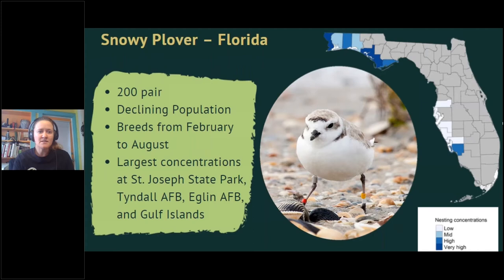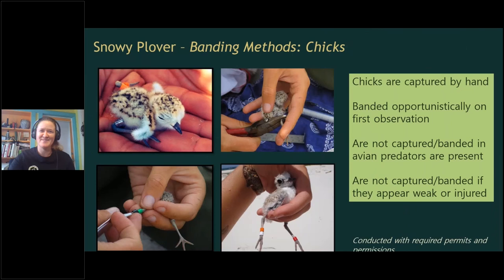Our best current estimate is about 200 pairs, or 400 adults, in the Florida state population, and the population is declining. They breed from February to August, overlapping with the tourist season — one of the major pressures the species faces. About 75 to 80 percent of the state population is found in the Panhandle. Largest concentrations are at St. Joseph State Park, Tyndall Air Force Base, Eglin Air Force Base, and Gulf Islands — all major conservation areas in the region.